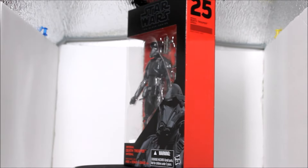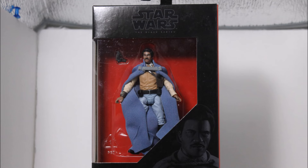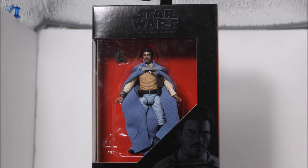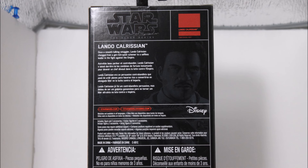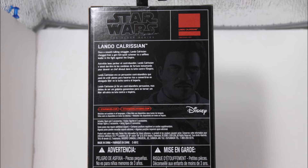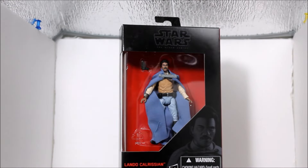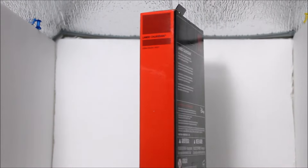Last but not least, we have the Imperial Death Trooper which, in my opinion, is the best figure in the wave besides K2SO. He has a very simple design but very hard to mess up. I love the matte black finish on him. Here is a look at the back of the box - you can pause to read the description. He is marked number 25 and that artwork in the back is so awesome. Here is a 360 view of the figure in the box. I'm kind of poor from Force Friday so I need to save up money, but I will buy another multiple of this figure to show you guys.